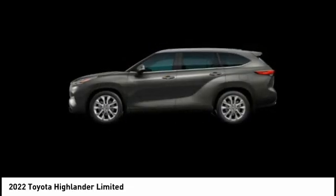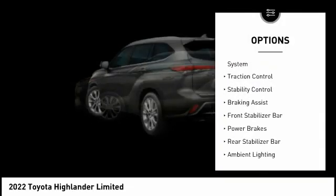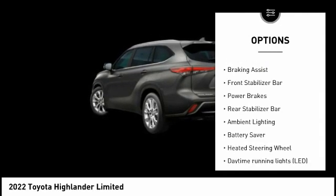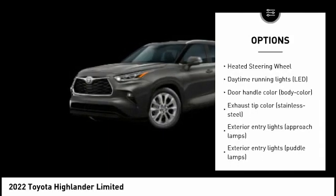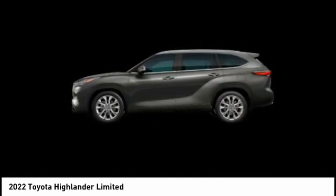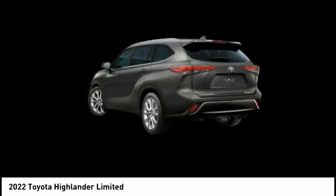Here are some of this vehicle's great options: tire pressure monitoring system, traction control, stability control, braking assist, front stabilizer bar, power brakes, rear stabilizer bar, ambient lighting, battery saver, heated steering wheel. Come take a test drive today.